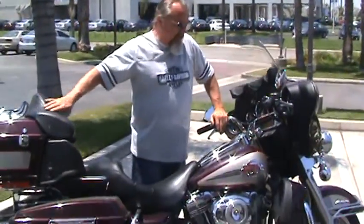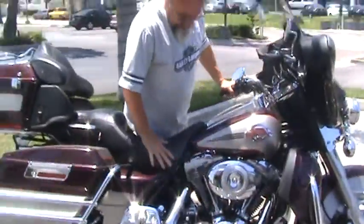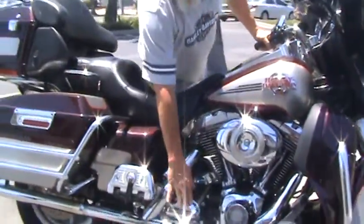We're going to show you a 2007 Ultra Classic by Harley-Davidson, two-tone color. It's a 96-inch, 6-speed transmission.